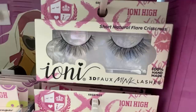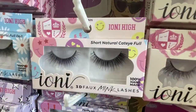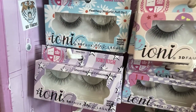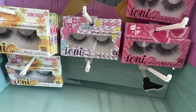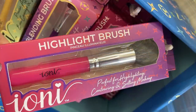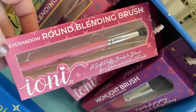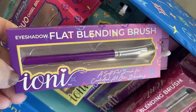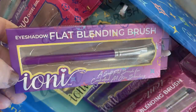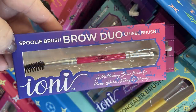You've got the short flare, the full cat eye, the crisscross figure — a bunch of different lashes to choose for your particular style. There are also Ioni makeup tool bars including a highlighting brush, eyeshadow round and blending brush, eyeshadow flat blending brush, and the yellow-handled concealer brush.